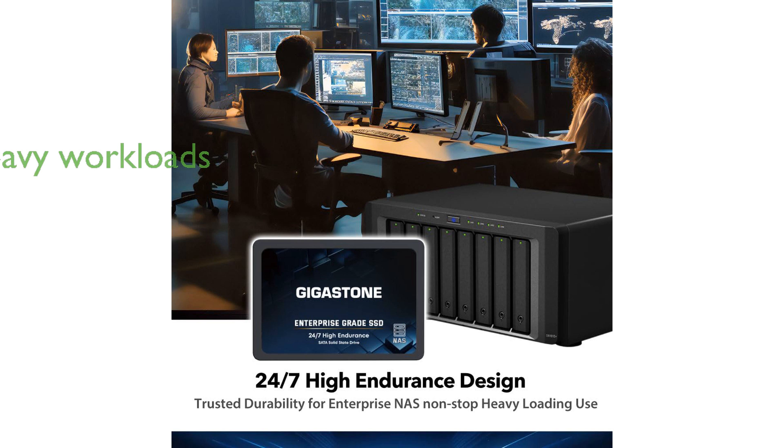The Gigastone Enterprise SSD is designed for heavy workloads, making it ideal for creative professionals involved in virtualization, collaborative editing, and intensive database storage.